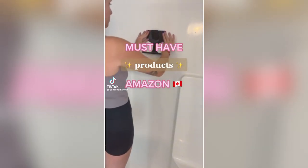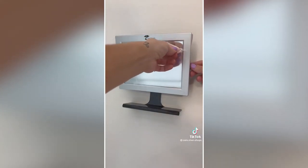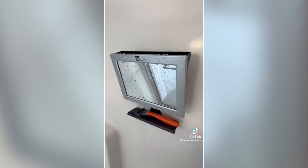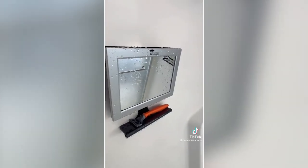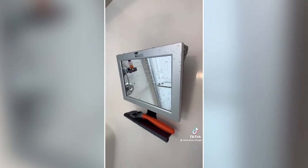Must-have products from Amazon Canada. Have you ever wanted to look at yourself in the shower? Now you can with this adhesive-mounted shower mirror. It has a convenient small shelf for your razor and other items, stays completely fog-free even in the hottest showers, and is great for washing your hair and face. For my husband, it's been a total hit for shaving.